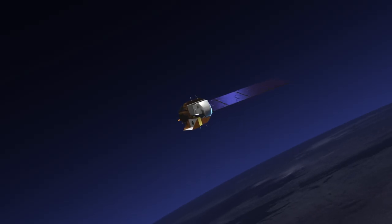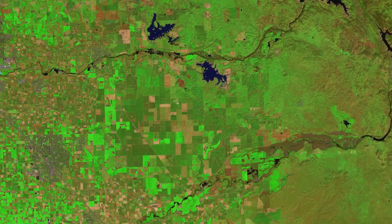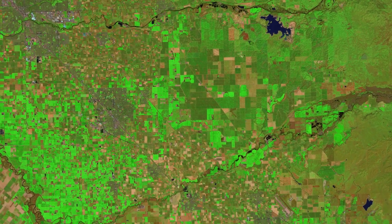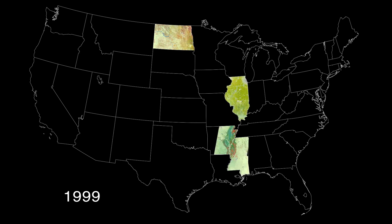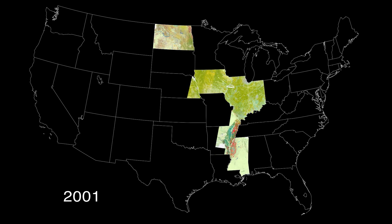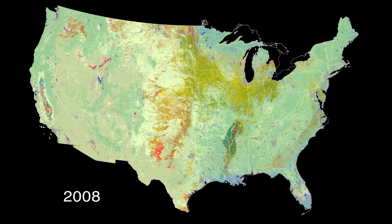Landsat satellites see detail at the human scale — about the size of a baseball diamond — and can image individual farm fields. The program started in 1997 with North Dakota as an experiment. Other states became interested and the program grew, and in 2008 Landsat data became free to use, allowing the USDA to afford to map 48 states.